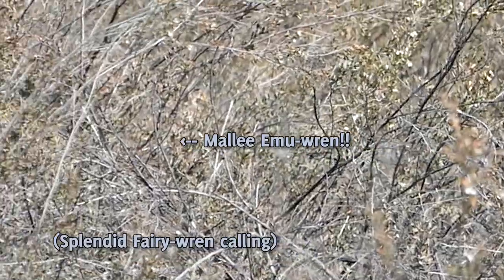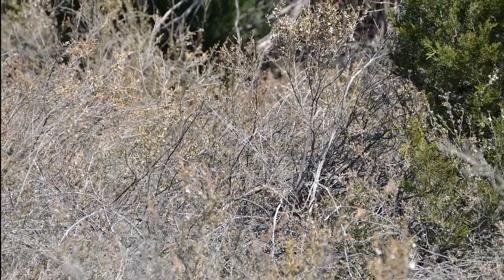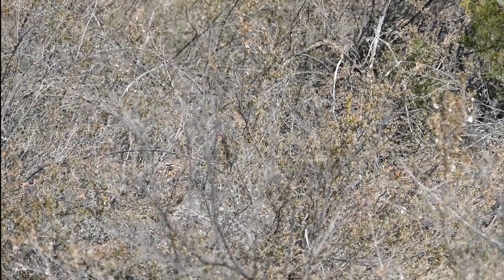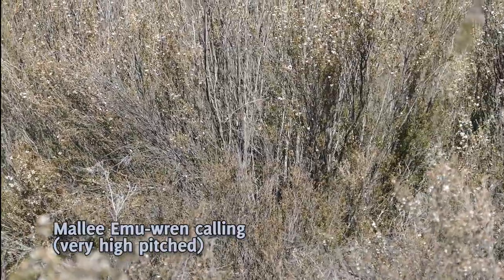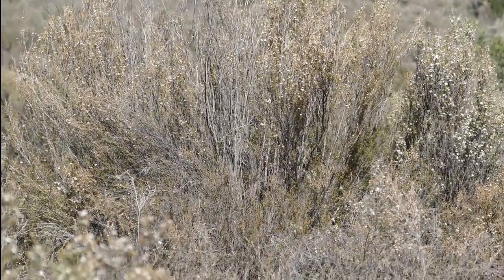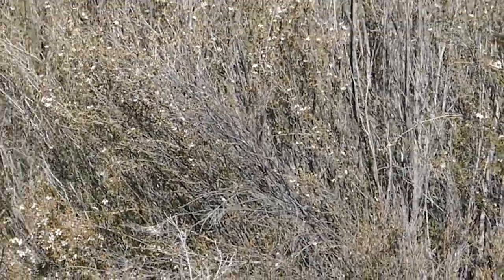Here we go. Yeah, I've seen it over here now. There's the flash of it just then.